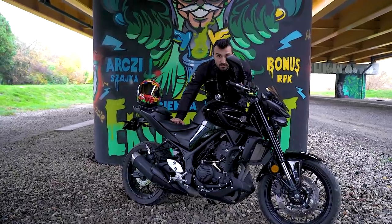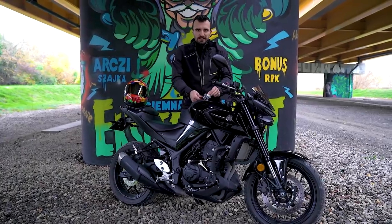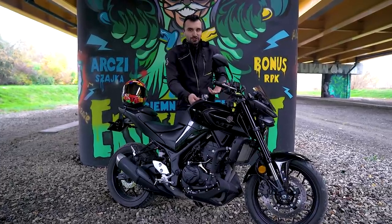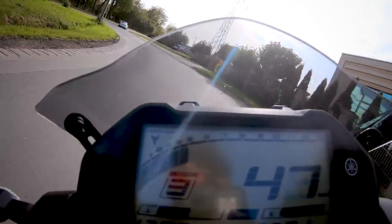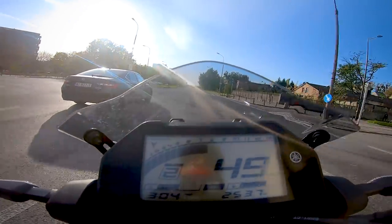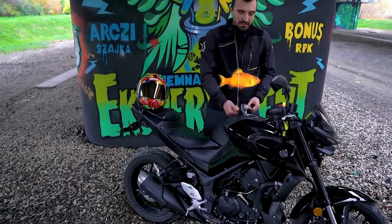W zbiorniku mieści się 14 litrów paliwa, co przy niewielkim spalaniu oznacza zasięg na poziomie 350 do 400 km – to sporo nawet jak na motocykl turystyczny, a nie mówimy o turystycznym. Wizyty na stacji paliw będą bardzo, bardzo rzadkie.